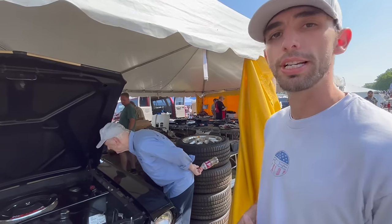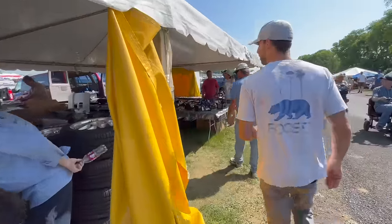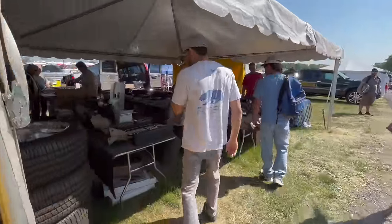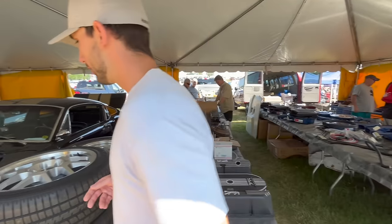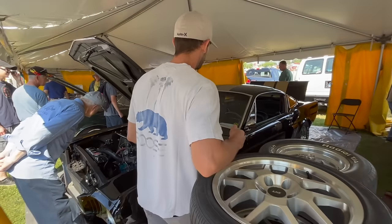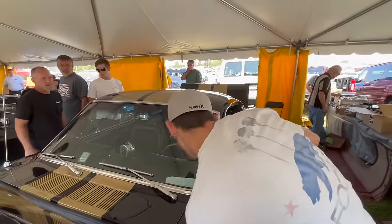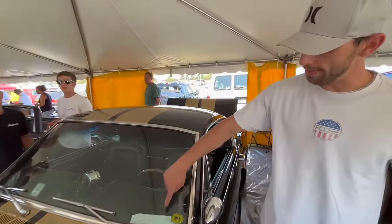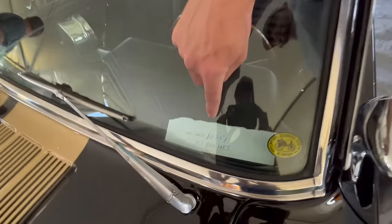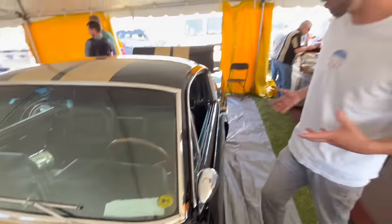Really, really cool Shelby GT350 Hertz car. They are for sale — I think it says $187,500 on the window. Very, very nice quality car.